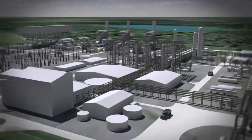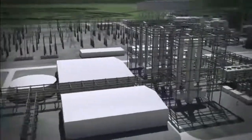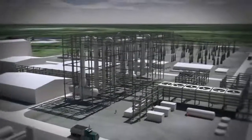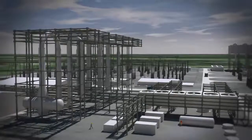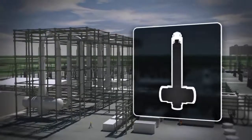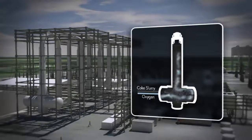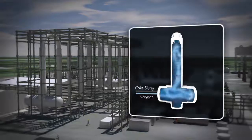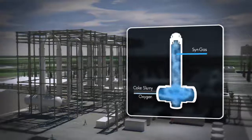The backbone of the process that makes all this possible is ConocoPhillips' proprietary e-gas gasification technology. Gasification is a chemical process rather than a combustion process. The coke slurry and oxygen are injected into the e-gas gasifiers, where the chemical bonds of the coke and water are broken, producing a synthesis gas — sometimes called syngas for short.